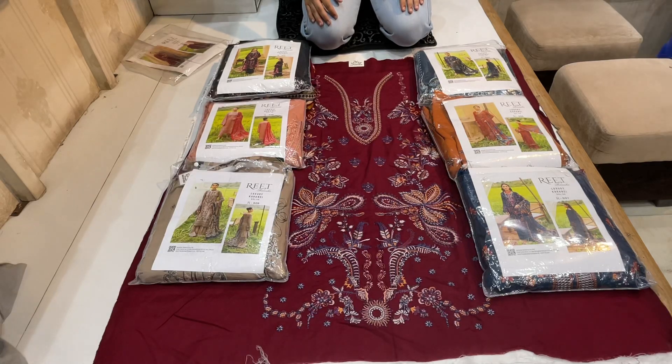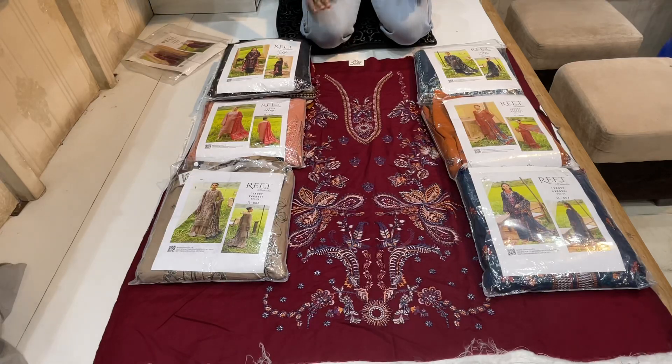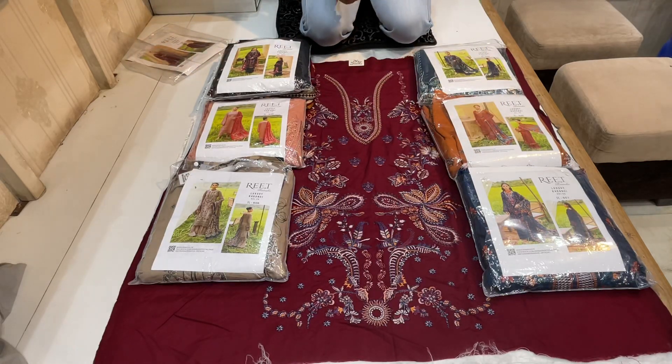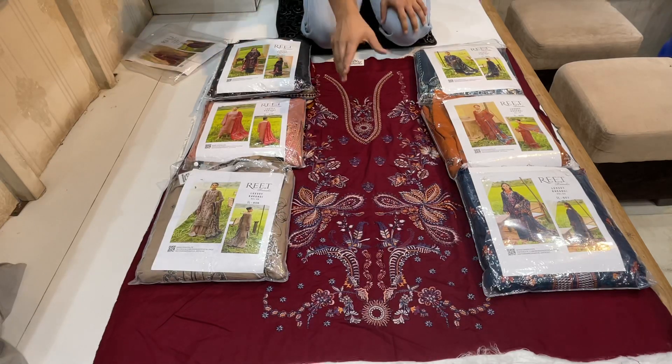As-salamu alaykum. Today we are going to take 7 pieces of the lawn. Rameshya's Volume 6, read by Rameshya's 7 pieces — who has silk butter, who has lightweight shawl, who has spawn butter. The color is different. This is November, October, in this season. You will have good pieces, you will have 7 pieces.